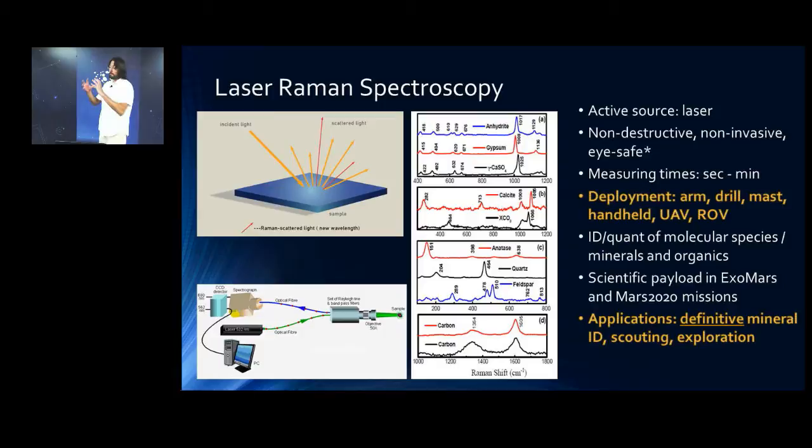Unlike XRD, which requires powdering your sample and significant preparation time, with laser Raman you can do real-time monitoring of your minerals without sample preparation, using very compact instruments that can be implemented in rover arms, masts, or handheld. There's been work on underwater ROVs and drones incorporating Raman. You get the full spectrum — every single molecule is in principle amenable to be observed by Raman, both mineralogical and organic. The European Space Agency ExoMars mission selected a Raman instrument almost ten years ago, and Mars 2020 has selected two Raman instruments for the next rover.